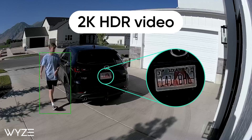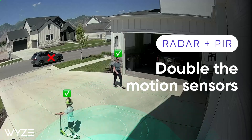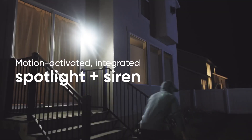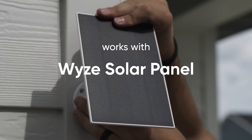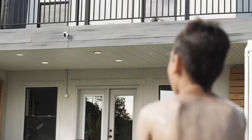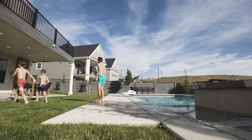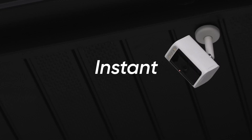That's it for today's video. I hope you enjoyed this review of the seven most advanced smart home cameras and security systems of 2024. If you did, please give this video a thumbs up and subscribe to my channel for more smart home content. Also, let me know in the comments which product you liked the most and why. Thanks for watching, and I'll see you in the next video. Bye.